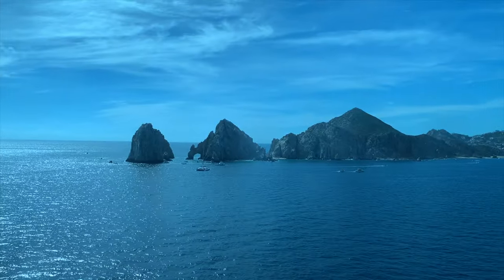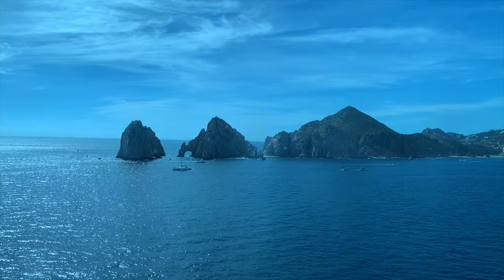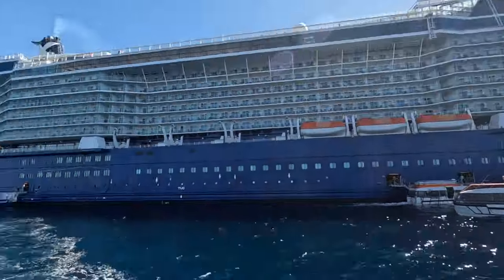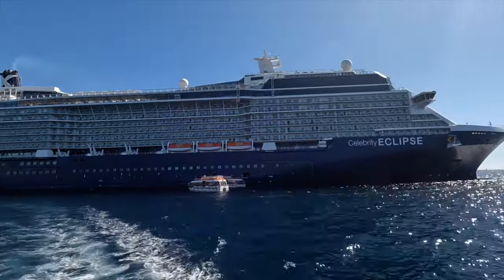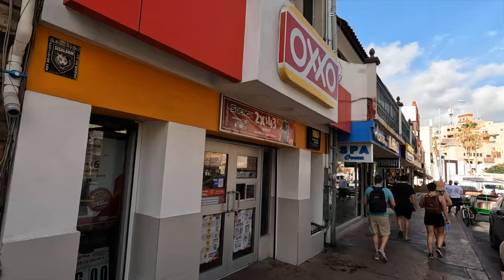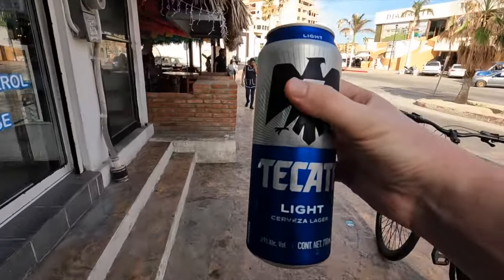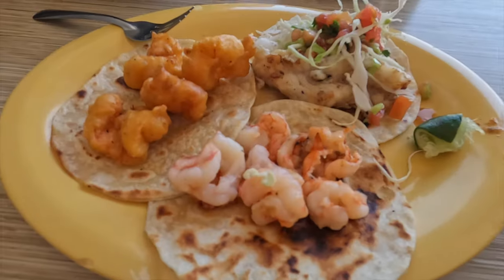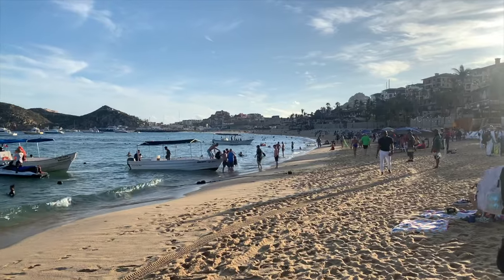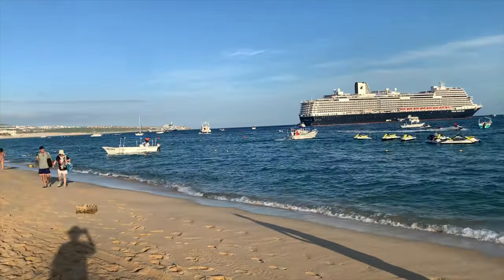Here is our approach into Cabo San Lucas — there's the famous arch that appears in so many postcards. We had to take a taxi boat to get to the harbor, which provided great views of the ship's immense size. Once we landed, I immediately went to an OXO and got a beer for $2.61 Canadian — much cheaper than on the ship. We stopped for tacos — you've got to do tacos while in Mexico — and they were delicious. Then we went to Badano Beach.